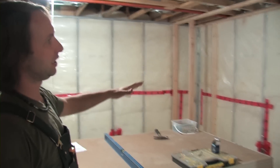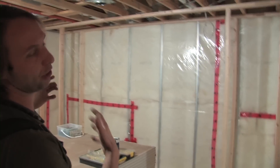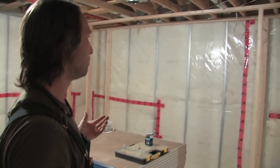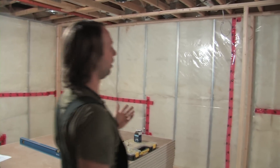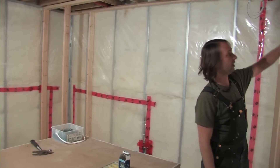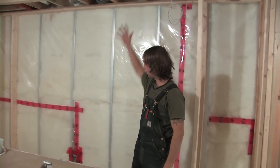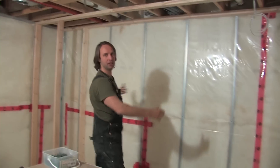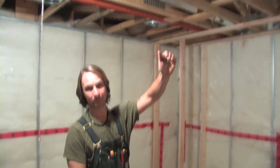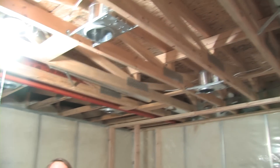Over here I'm building basically a projection screen slash monitor and speaker mount setup. All the speakers will be tucked into these two pillars, and we'll have lighting up here — some down lighting onto the screen. This large area will be a flat screen with a projection TV up top.